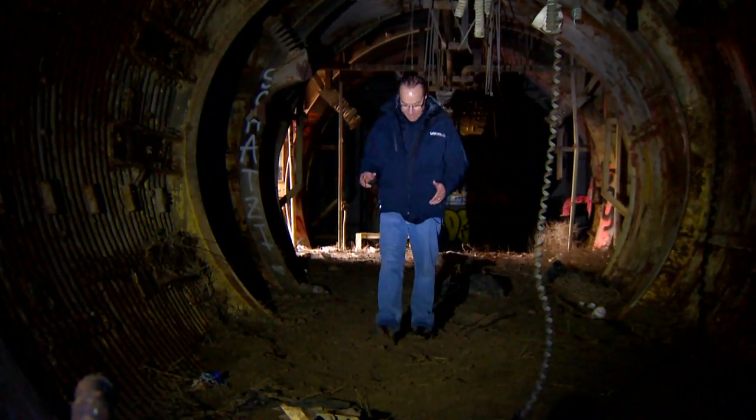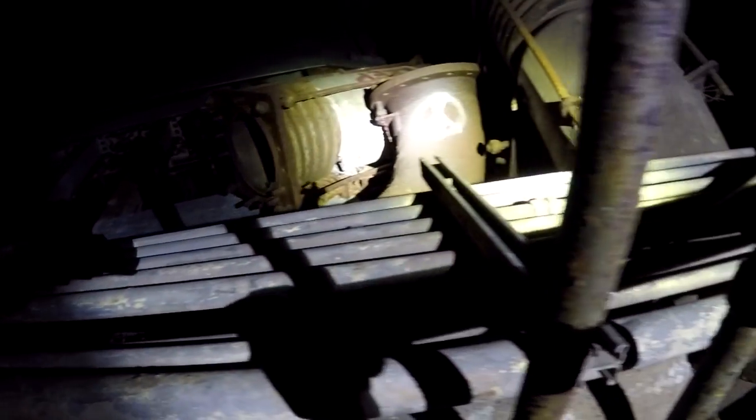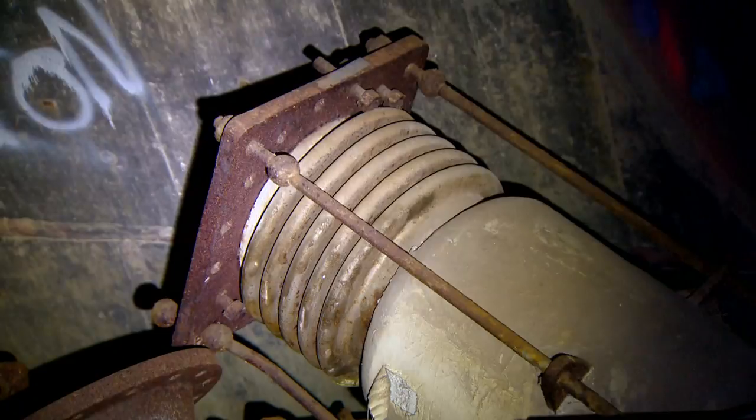Airmen worked here. They lived here. It was actually pretty nice. But when the Air Force didn't need all this stuff anymore, the silo sat empty. It's been a long time since I've been in here. And that's when Jerry's dad bought it. He actually didn't know what he was going to use it for — so now he's stuck with it.